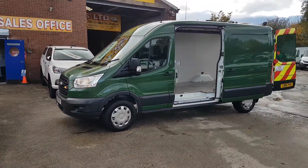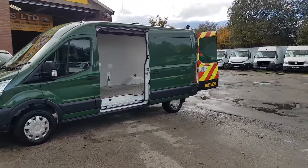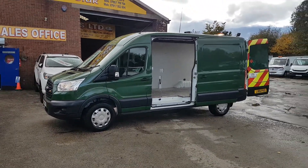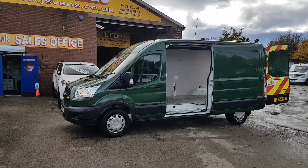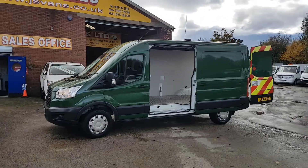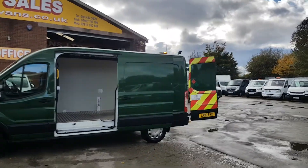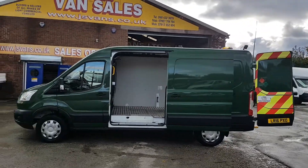Welcome to JNS Commercial Van Sales Limited. This one is the Ford Transit T350 long wheelbase medium roof, 2016. It's a one previous lease owner — it's been on the Murphy contracts as a lease vehicle.